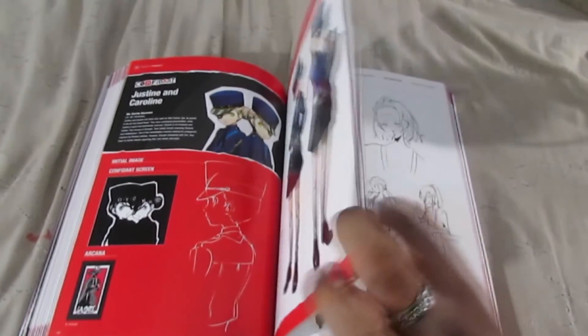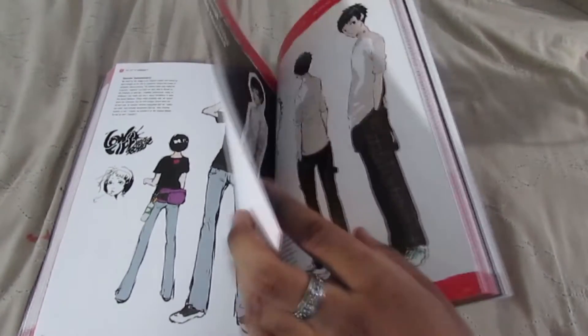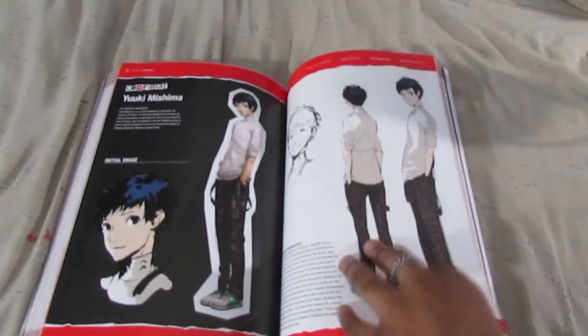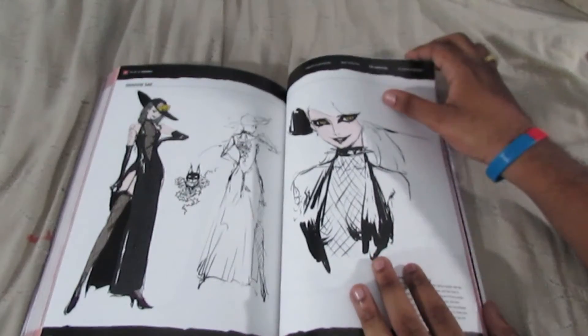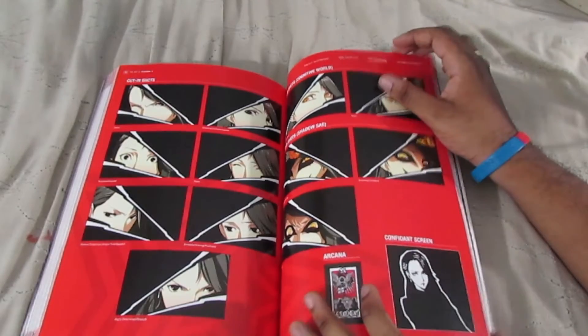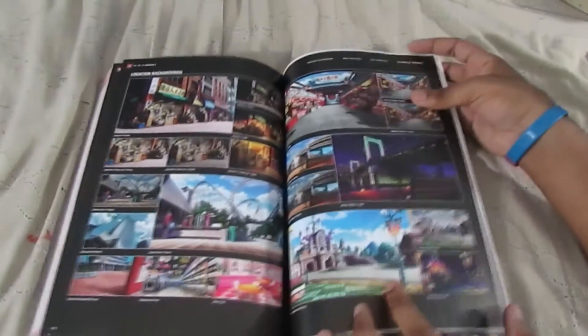Just some Caroline. And going into some social links — confidants. Sorry if I'm bumping the camera. The power is about to go, so I should wrap this up real quick. Just looking at some background art.